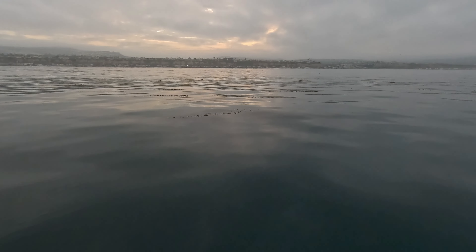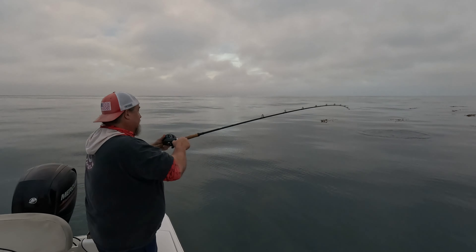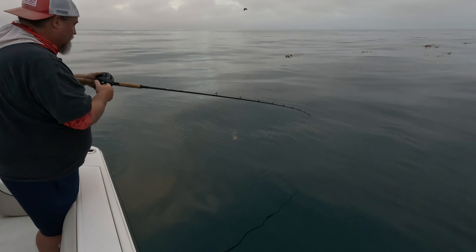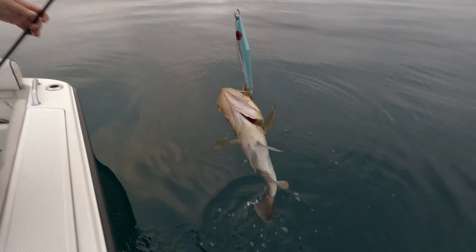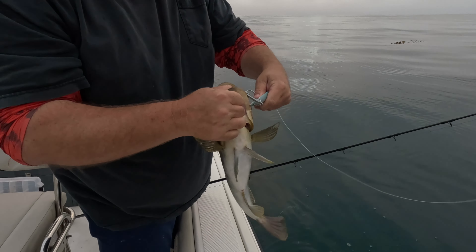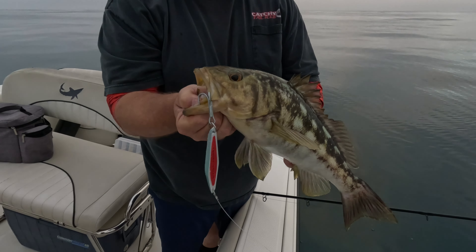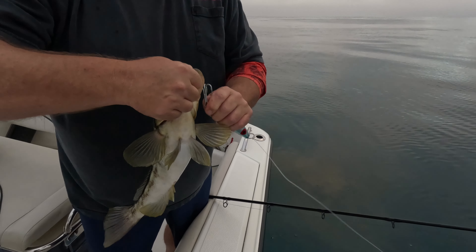We're gonna give this kelp line a shot this morning — this will be our first stop of the day. First fish on the surface iron, first fish of the day! Starting off with the bigger model today, nice fish! Heck yeah, love the smell of calico in the morning.